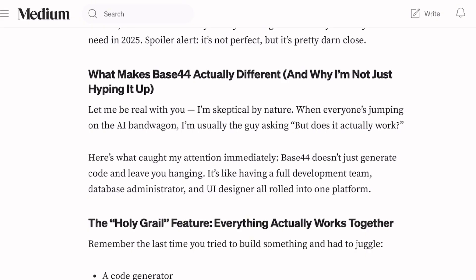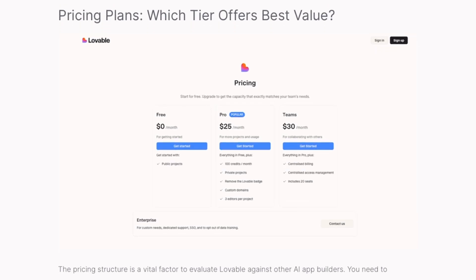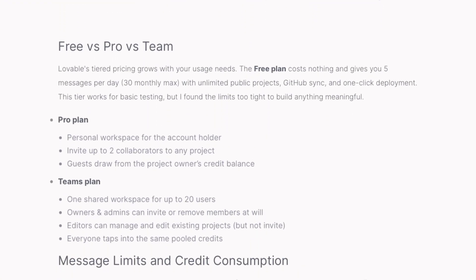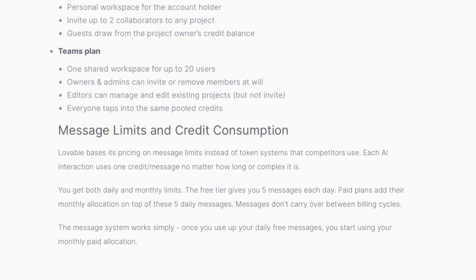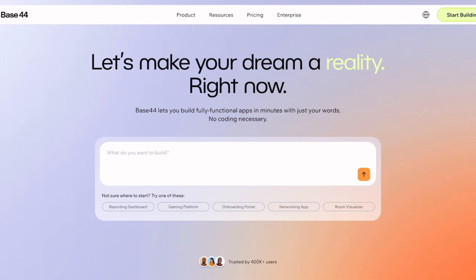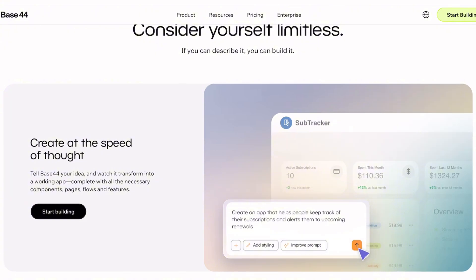The Wix acquisition suggests Base44 will get serious integration and polish. But Lovable's transparent pricing and code ownership might matter more when your side project becomes your main thing. If you've tested either platform, I'm curious how they handled your real-world projects — drop your experiences below. Did the AI understand your vision, or did you spend more time debugging prompts than writing code would have taken?